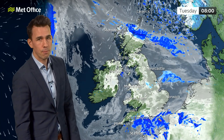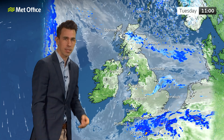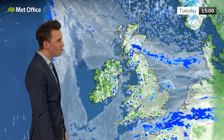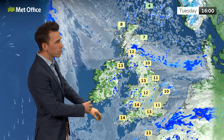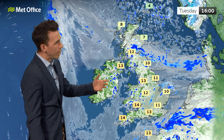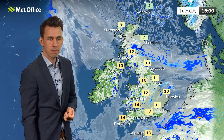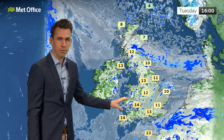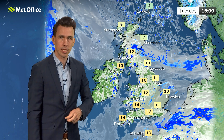A gloomy start then for many — you can see the extensive low cloud, mist and fog across parts of England into east Wales, and parts of Scotland as well. The showers on the English Channel coast tend to fade away into the afternoon, but showers will bubble up just about anywhere else, and it will feel cooler with a lot more cloud in the sky. Although the low cloud, mist and fog will on the whole tend to lift into the afternoon, with 11 to 14 Celsius possible in the south.